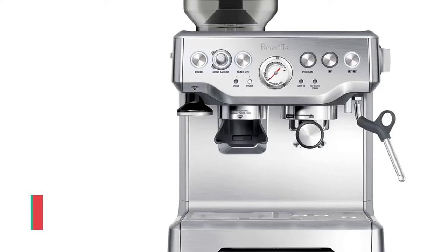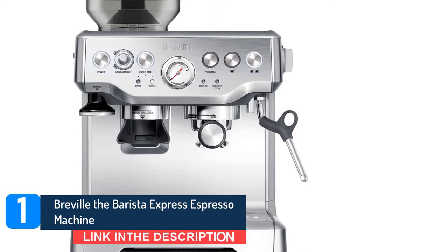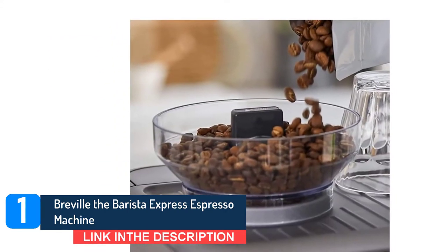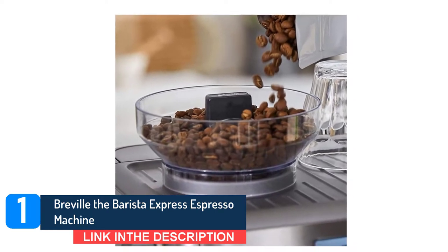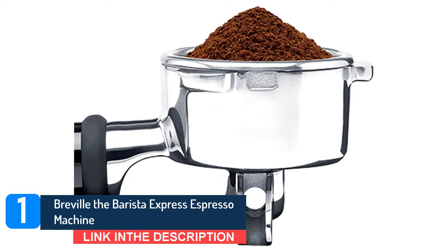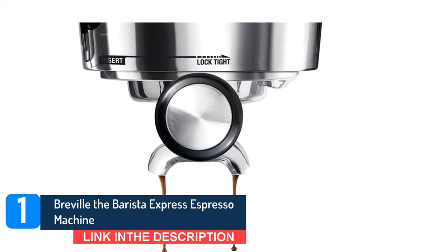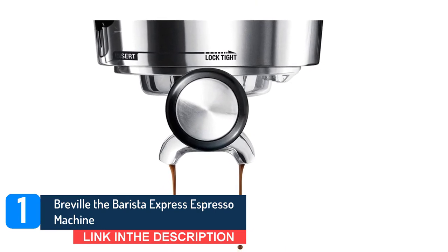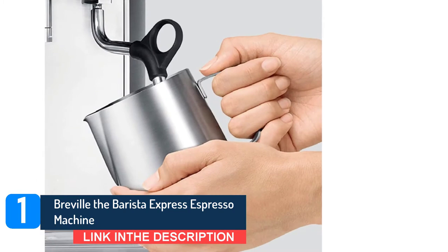Number 1: Breville the Barista Express Espresso Machine. Experts have told us that Breville's line of espresso machines are the best for at-home, cafe-level coffee making, and thousands of Amazon reviewers agree. New York City chef Missy Robbins calls the Barista Pro the perfect balance of automation and manual abilities for beginners like herself, but this less expensive model has nearly all of the same bells and whistles, and over 9,500 five-star reviews.